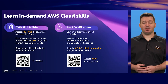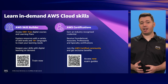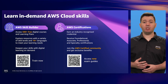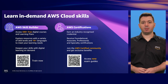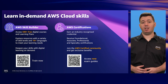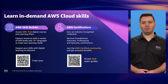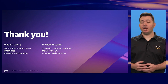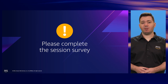In this session, we looked at modern application requirements, explored why customers move from a one-size-fits-all approach to purpose-built databases, and saw how choosing the right database helps achieve greater scale, better performance, and greater availability. We encourage you to check out our training and certification content — over 500 free digital courses to help you build cloud skills. Consider preparing for one of our 11 AWS certifications. Thank you for attending, and please remember to complete the session survey.